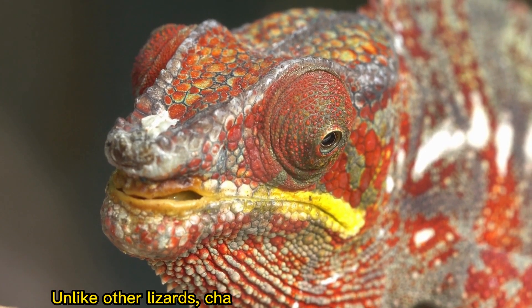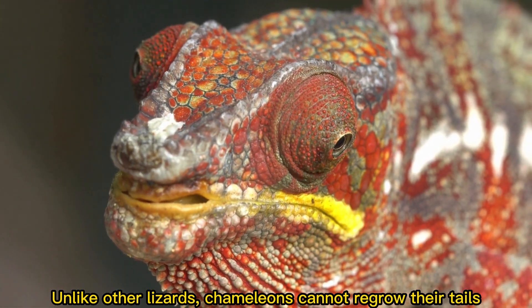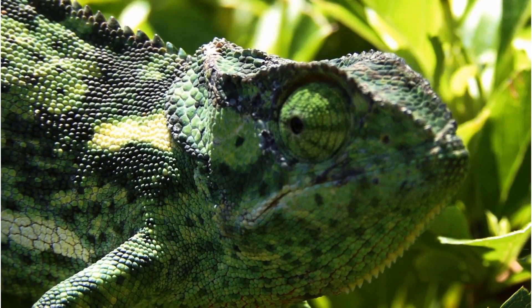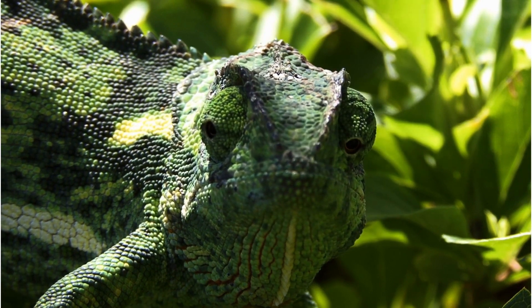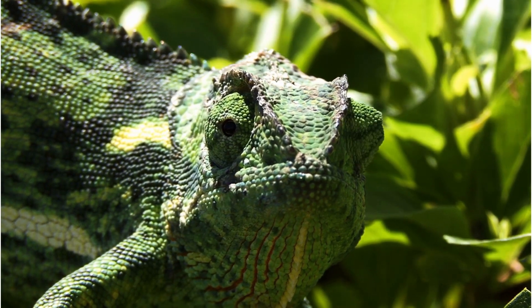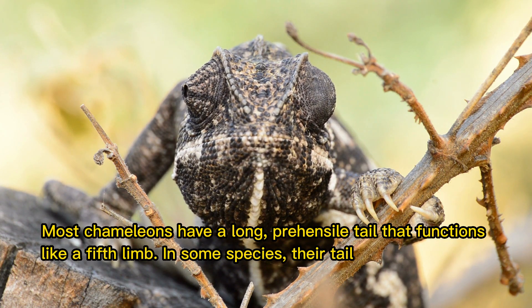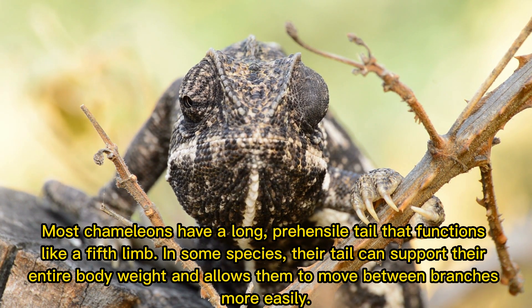Unlike other lizards, chameleons cannot regrow their tails. Most chameleons have a long, prehensile tail that functions like a thick limb in some species. Their tail can support their entire body weight and allows them to move between branches more easily.